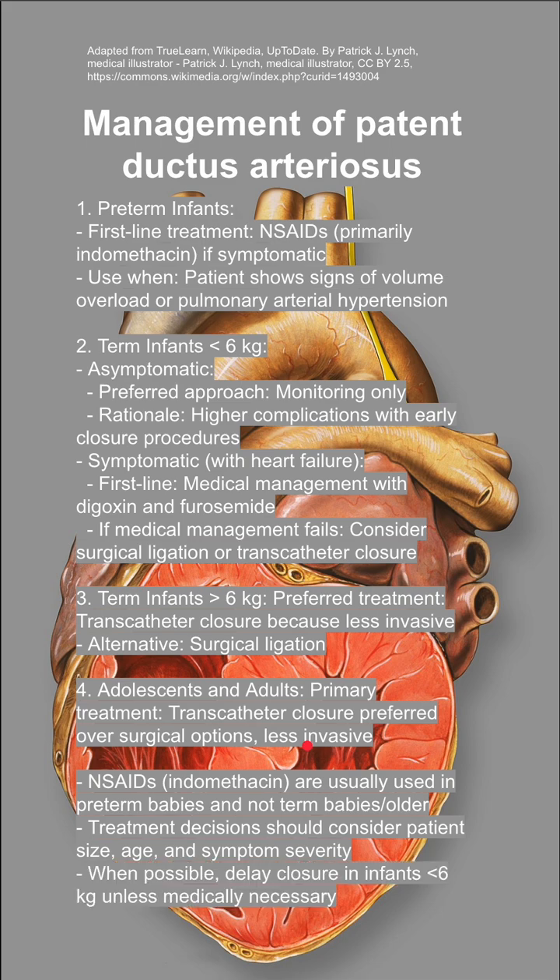Some key notes: NSAIDs and indomethacin are usually used in preterm babies and not term babies or older kids. Treatment decisions should consider the patient's size, age, and symptom severity. And when possible, you want to delay closure in infants less than 6 kilos unless medically necessary.